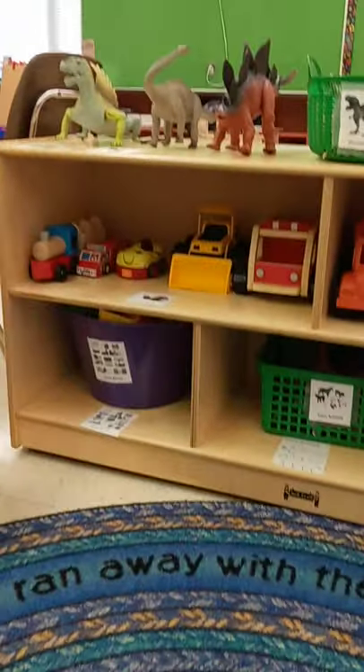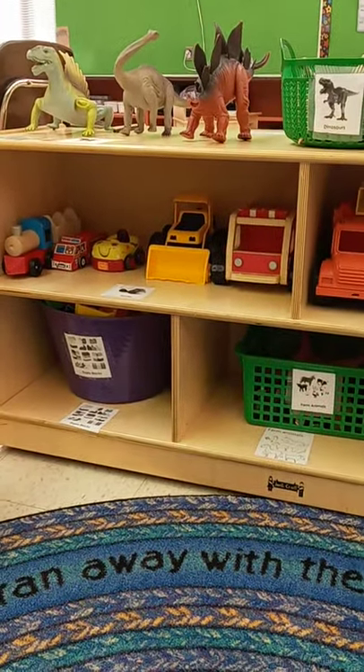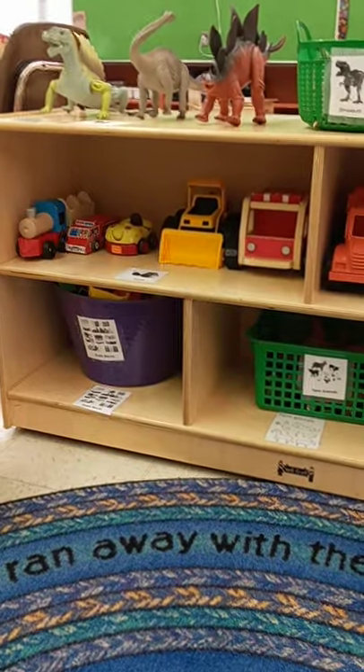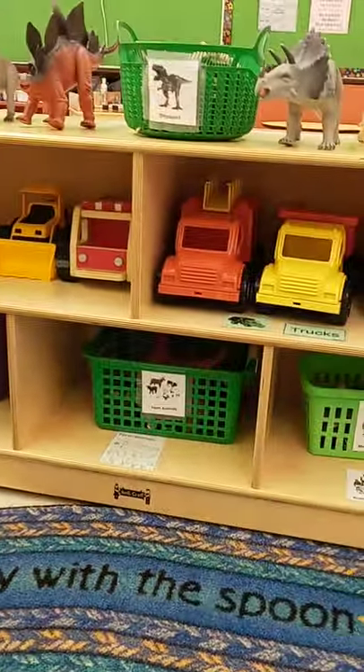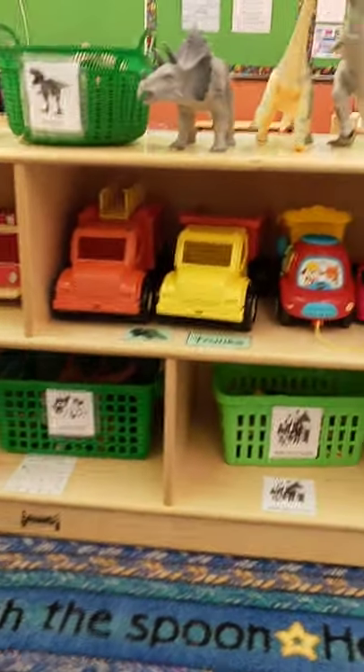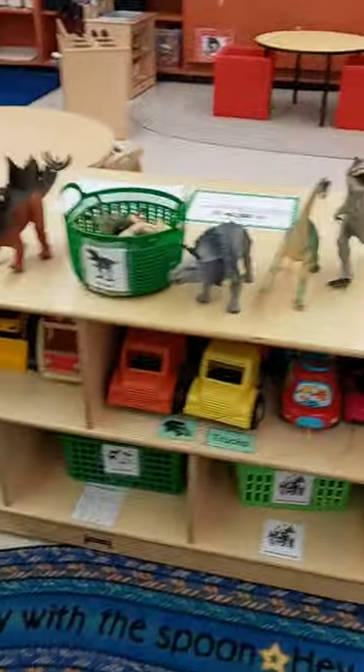On this shelf we have cars, trucks and trains. We have blocks, Duplo blocks, some farm animals, some people, and on top of the shelf we have dinosaurs.